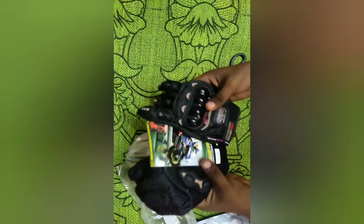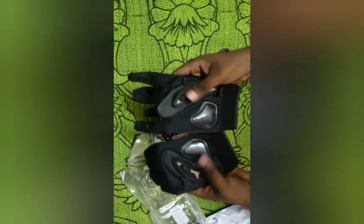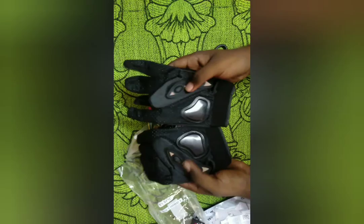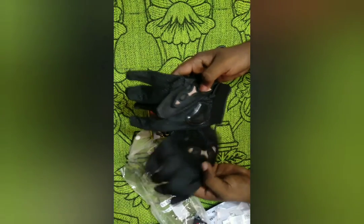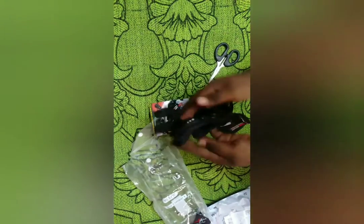First touch and first impression — it's really nice, and it's worth the price. Luckily I got genuine Pro Biker gloves, because duplicate gloves are also available in the market. The Pro Biker gloves come with thumb protection, palm protection with shining guards, and buttons for a nice grip.